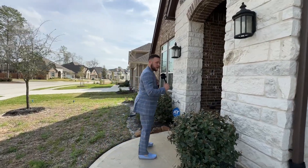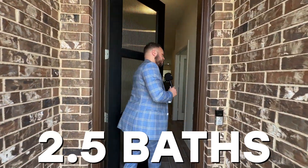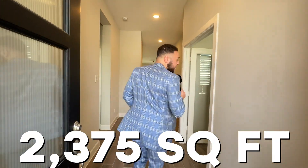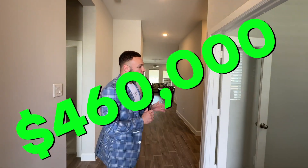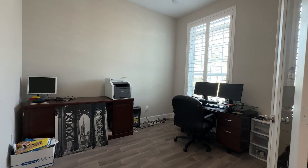This is a David Weekly home — personally a big fan, can't wait to take a look at this product. This is a three bedroom, two and a half bath, two thousand three hundred seventy-five square feet, going for four hundred sixty thousand.